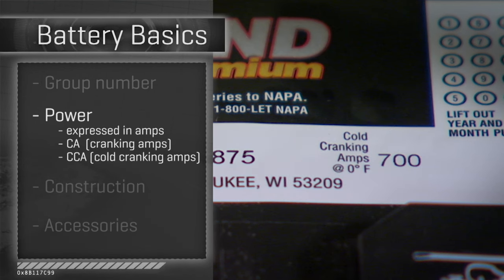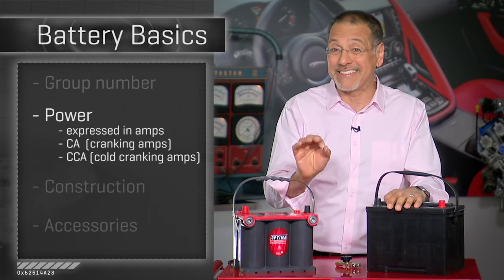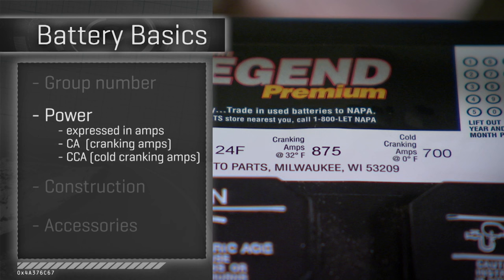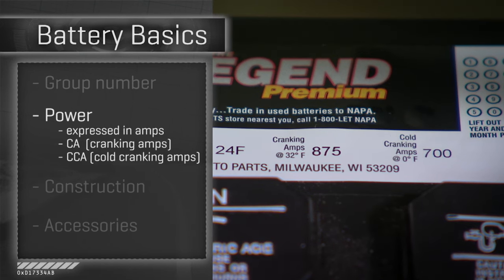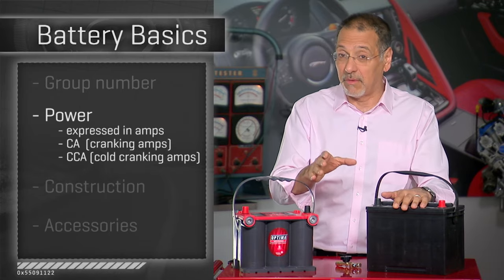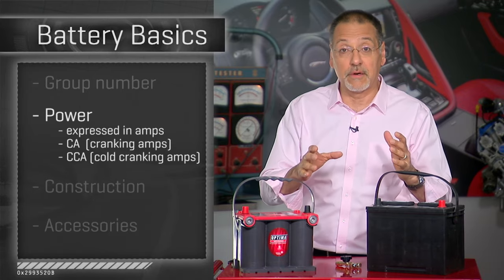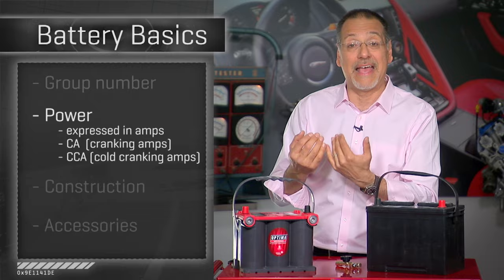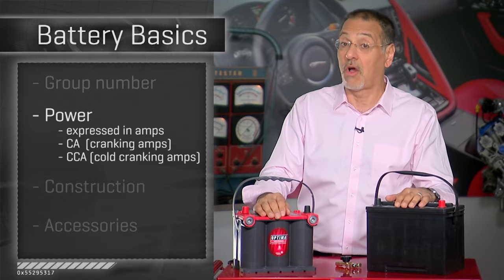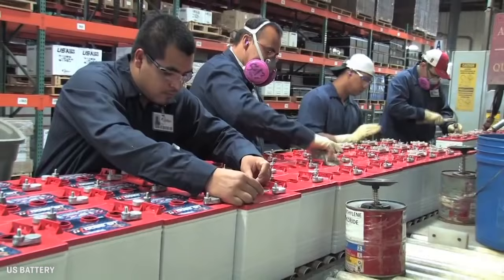Cold cranking amps are tested at zero degrees Fahrenheit, which more closely simulates harsh winter weather. There's a big difference — batteries perform much less powerfully in very cold temperatures. When you compare the cranking amp versus cold cranking amp numbers on a battery, they'll be quite different. More cranking amps is better within reason; it won't hurt your starter, which will only draw as many amps as it needs. But more amps does equal more cost.